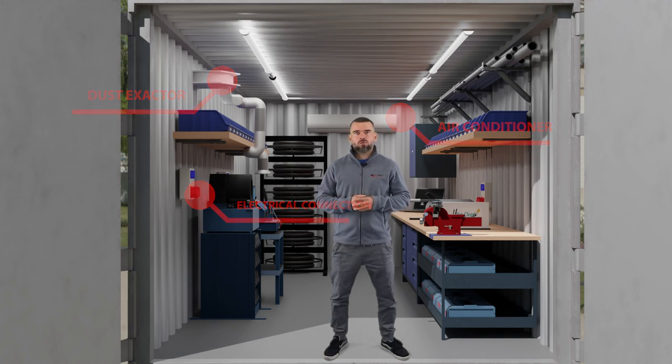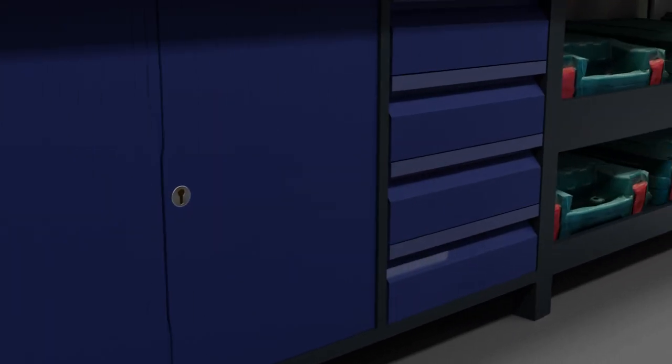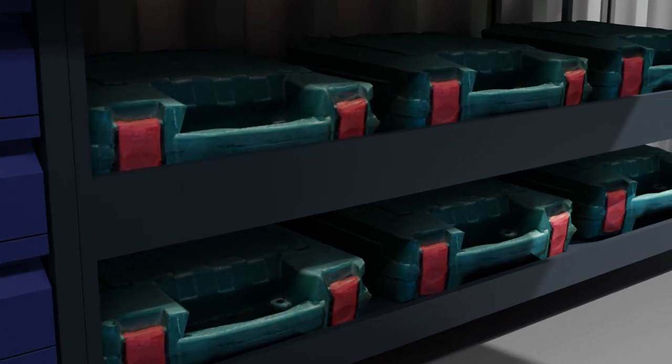This allows you to use our workshop regardless of weather conditions. On the other side of the container, there is a worktop fitted with equipment used for working with hydraulic tubes. There are also many drawers and shelves to store useful workshop tools.